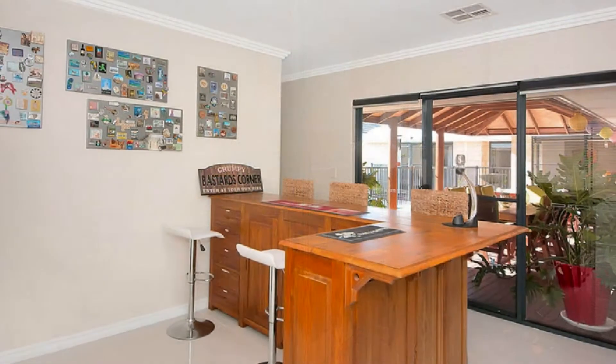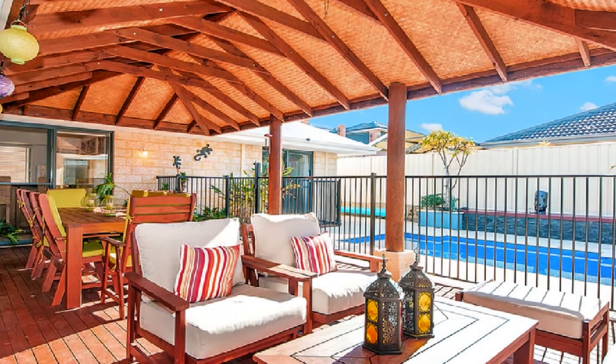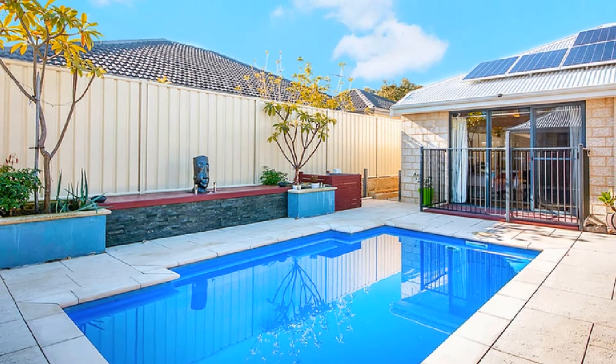along with a games room with bar. Host guests in style under the decked cedar-lined alfresco, overlooking the saltwater fibreglass pool and enviable surrounds.